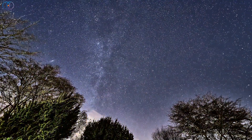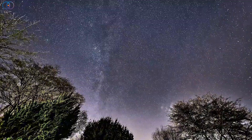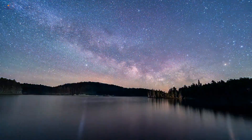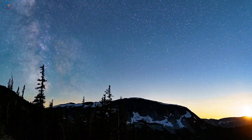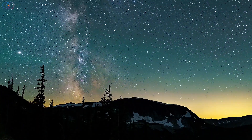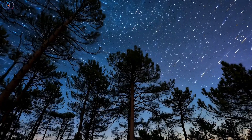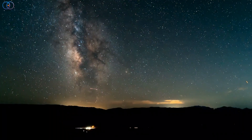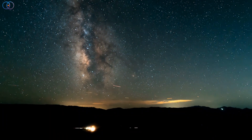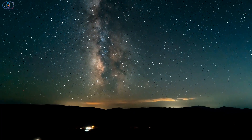Even then, the bright moon will be close to full, which will wash out many faint meteors and make observing more challenging. Despite the moonlight, there is still hope. The Quadrantids are famous for producing bright fireballs, and these can still be visible even under bright skies. Blocking the moon with a building, tree, or hill can make a noticeable difference, and finding a dark location away from city lights will also improve your chances of spotting some of the brighter meteors cutting through the sky.